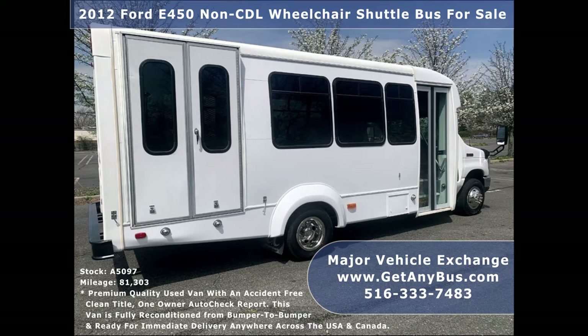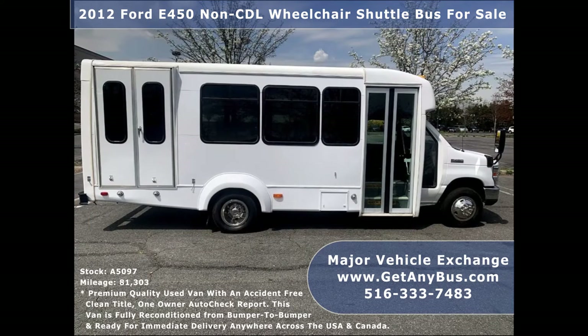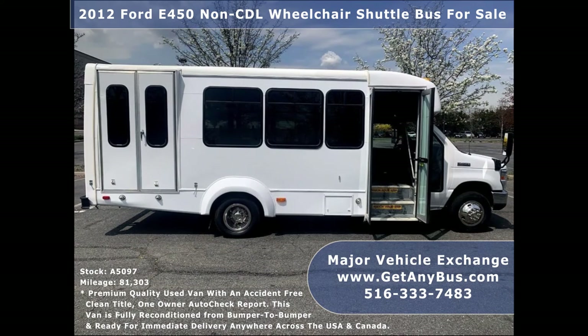As part of our reconditioning process, the bus was fully serviced and inspected. Any repairs were done as needed to make this bus fit for any use. The cabin looks almost new, and the exterior of the bus was just detailed for a like-new appearance.